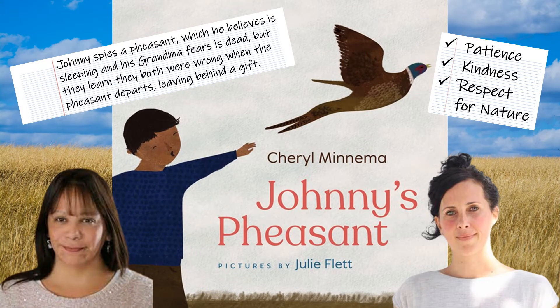This book is called Johnny's Pheasant, written by Cheryl Minima and pictures by Julie Flett. Johnny spies a pheasant, which he believes is sleeping, and his grandma fears is dead. But they learn they both were wrong when the pheasant departs, leaving behind a gift. In this book, we'll learn about patience, kindness, and respect for nature.